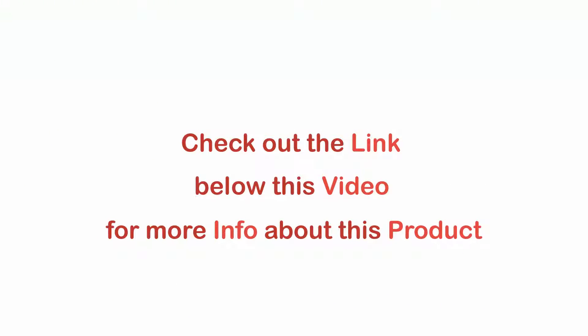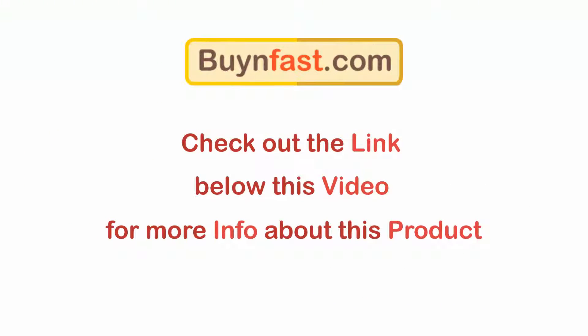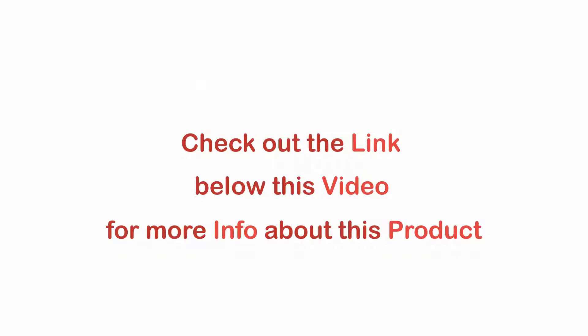For more information, click the link below in this video description. Thank you, and don't forget to hit the subscribe button to be updated with our new products.